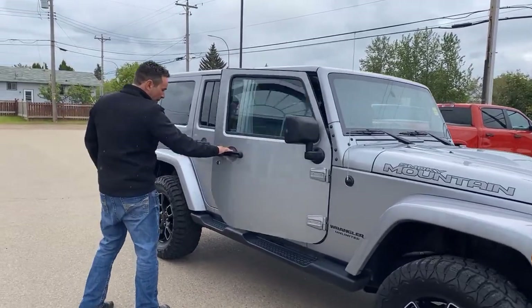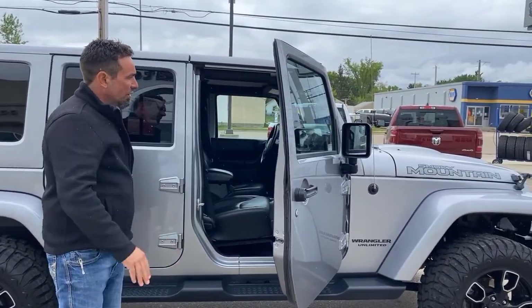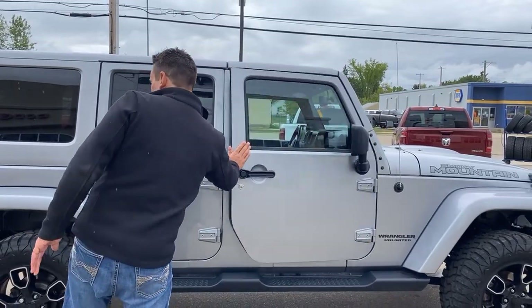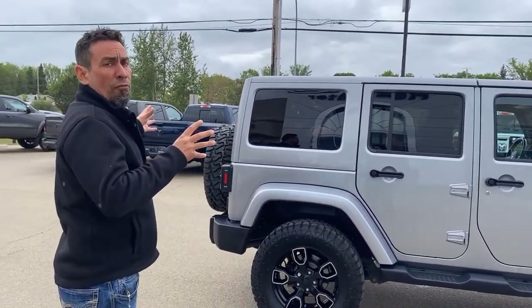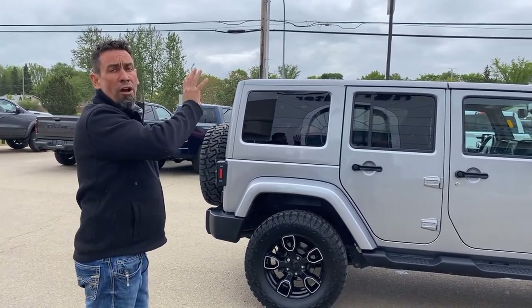It does come with the standard factory features and it has the leather interior in there as well, guys — lots of options on this vehicle. Windows, locks, tilt, cruise, all that sort of stuff. What I love about the Jeeps is how they've configured the roofs on these things.